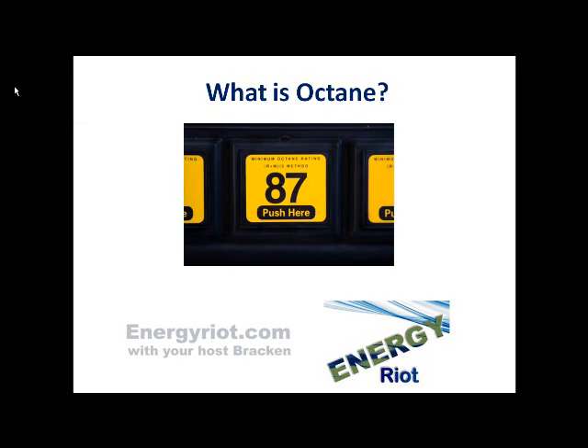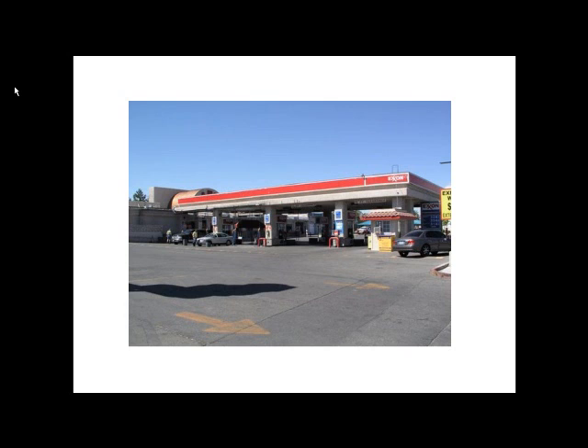Hello and welcome. I am your host Bracken with energyriot.com. In this video, we're going to discuss a common question and a debate that confuses a lot of people, and that is about octane. When you go to the gas station,